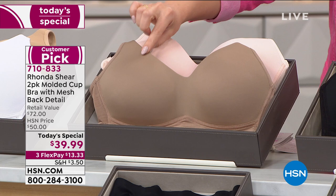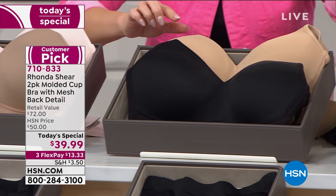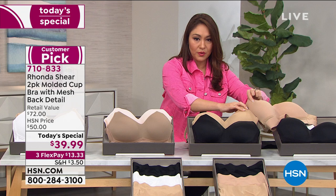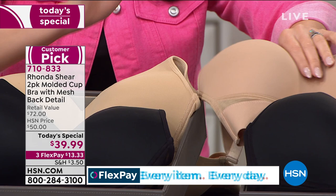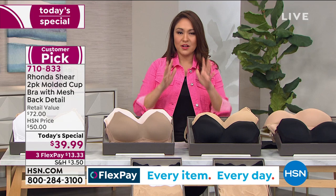We also have two options where you get a black bra — either black with nude, or black with a dark nude. Putting them right next to each other, it's more of a tone difference than a dark and light contrast. This is your regular nude and this is your dark nude. Again, $39.99 for a two-pack.